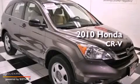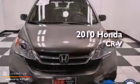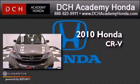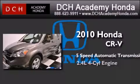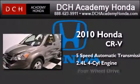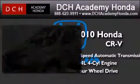This is a certified pre-owned 2010 Honda CR-V. This crossover has a 5-speed automatic transmission, an inline 4-cylinder engine, and the added capability of 4-wheel drive.